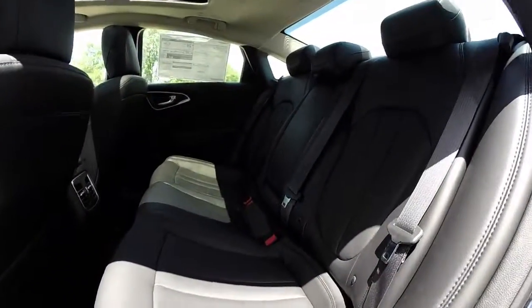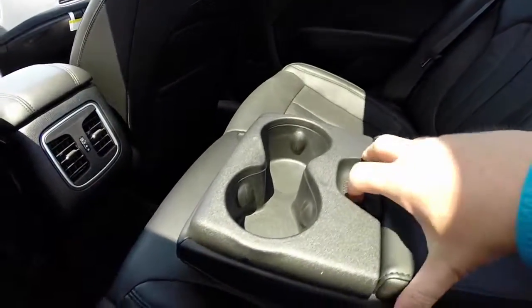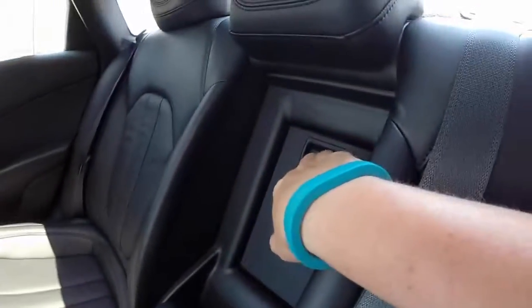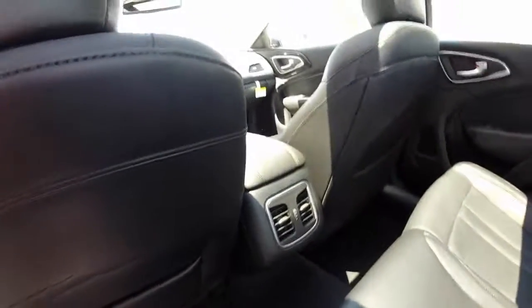Rear seat passengers have leather seats as well. It is a folding seat 60-40 split. You have a fold-down center armrest with integrated cup holders and a storage tray. Your vehicle also has a center pass-through for long items. Rear seat passengers also have their own air vents.